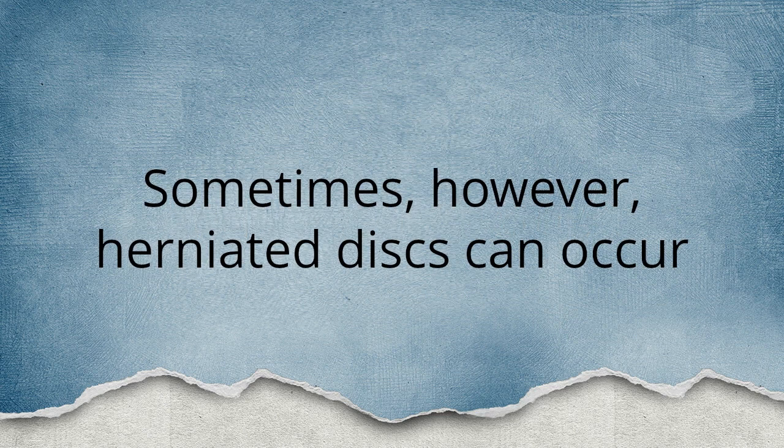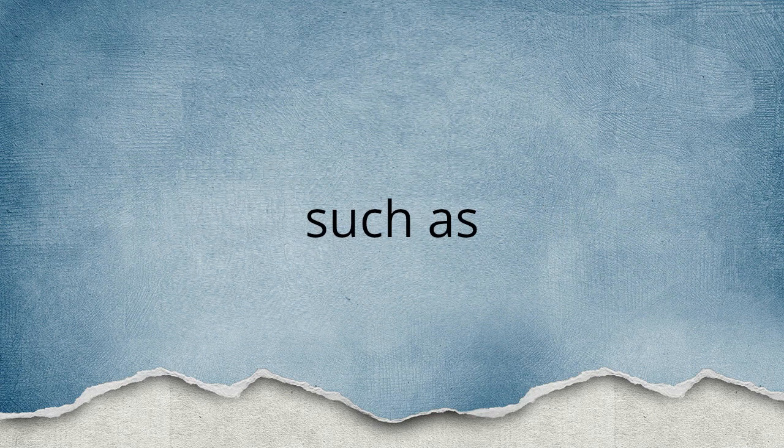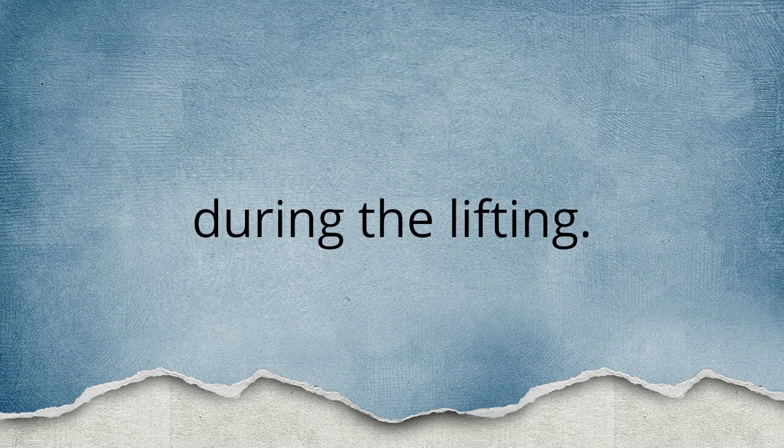Sometimes, however, herniated discs can occur from a single traumatic event, such as a fall, an automobile accident, or lifting a large heavy object — particularly while twisting or turning during the lifting.